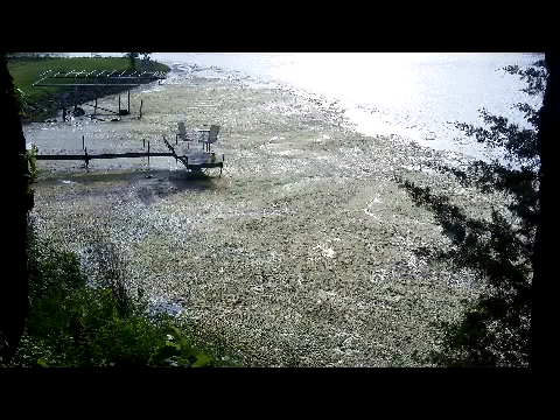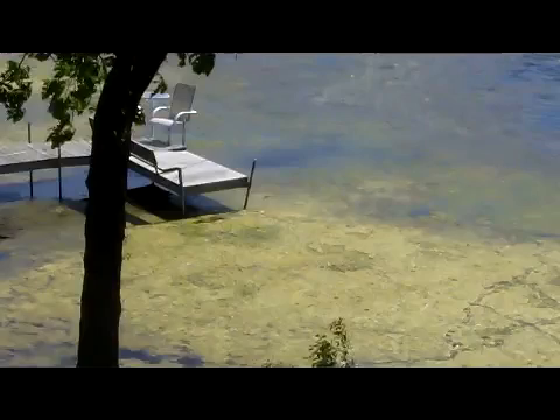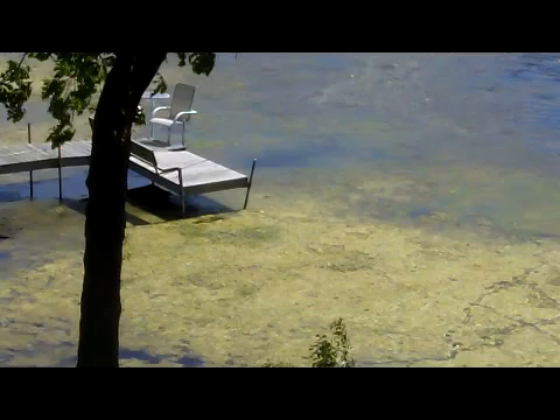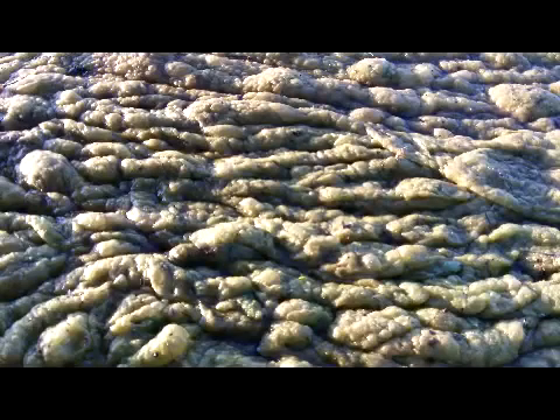Just this last couple of weeks the algae began blooming. This was a nasty algae bloom like we had never seen before. It filled my entire shoreline to the point where turtles couldn't hardly even move in it. This is my shoreline — I've got a total of 750 feet of shoreline on a peninsula, and about 300 feet of it was completely plugged full of algae, compressed by the wind and wave action across this entire 350 feet of algae.